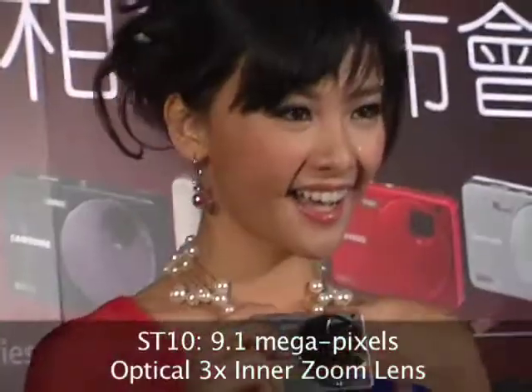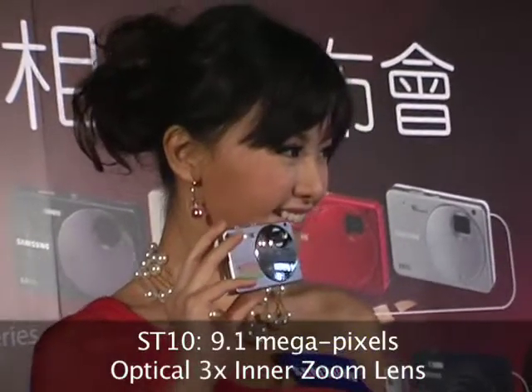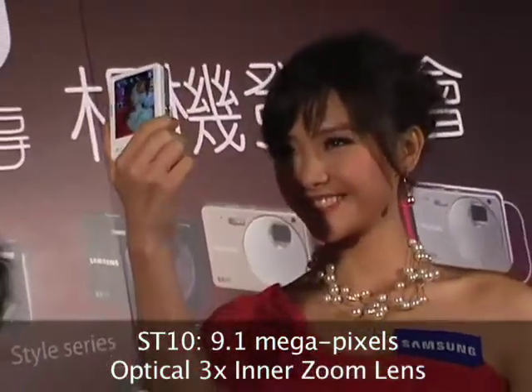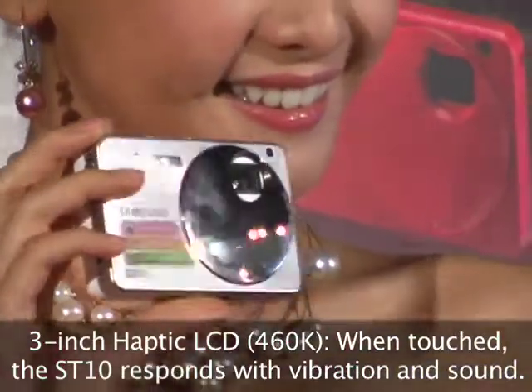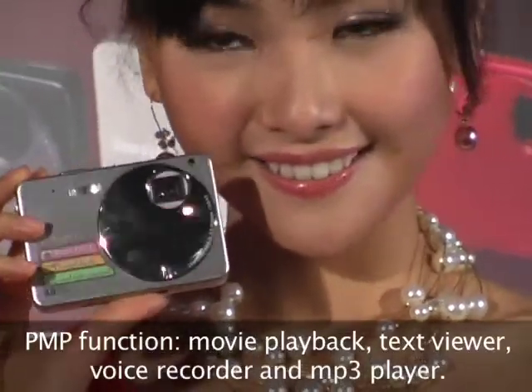Starting with the style-based ST series, the ST10 is a 9.1 megapixel camera with a 3x optical zoom lens. A reflective cover makes it easier for you to take photos of yourself. It's got an intuitive LCD touchscreen and doubles as a portable media player for watching movies and listening to music on the go.